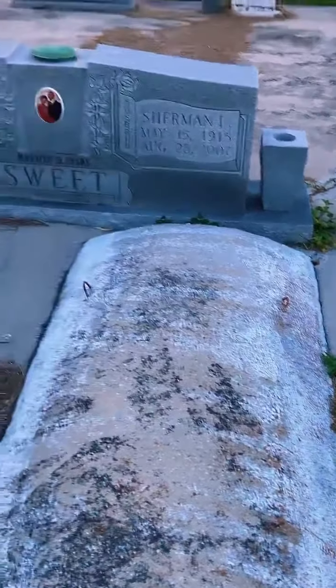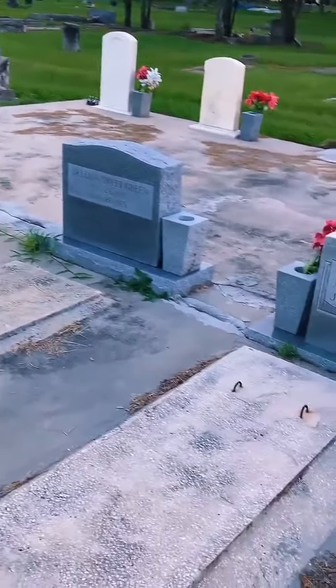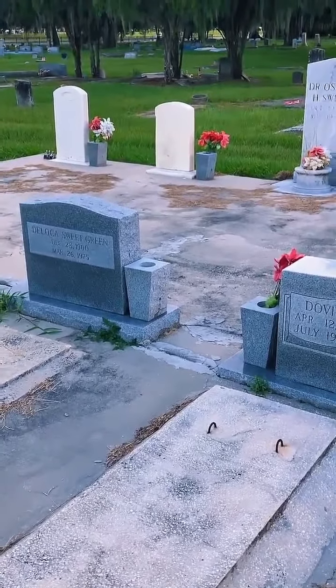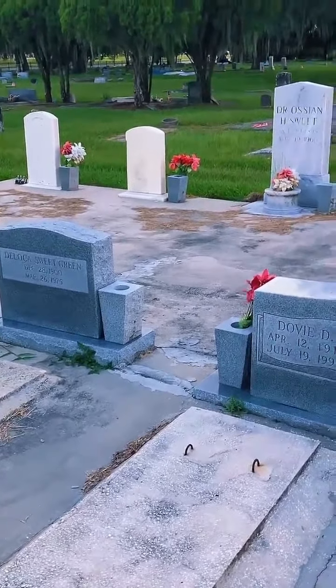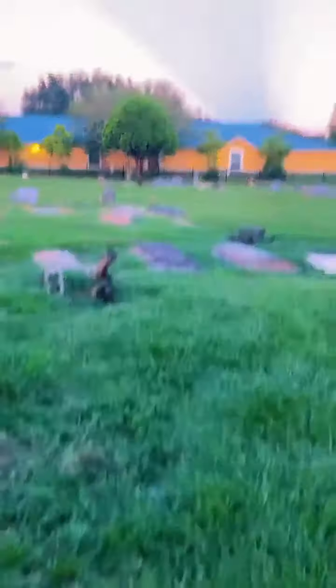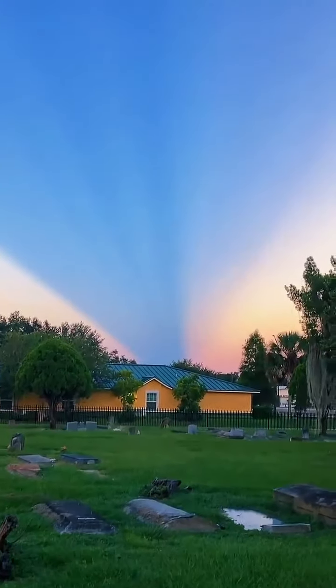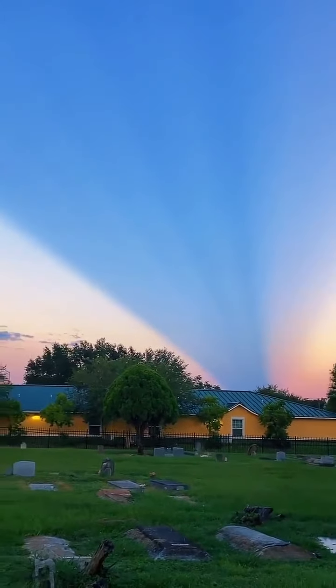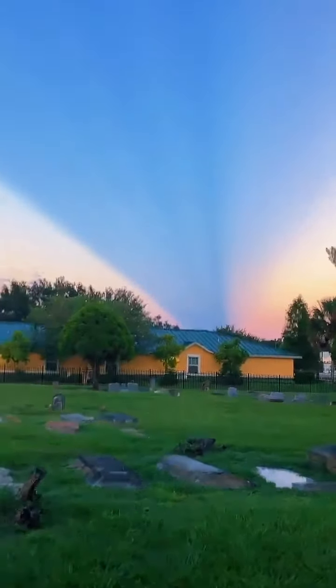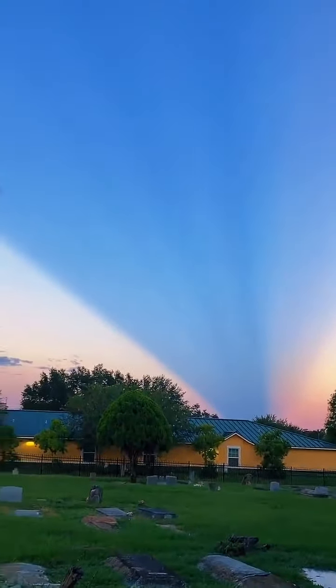Is this in Tampa? We're in Bartow, just south of Lakeland — east of Tampa off Highway 60. Are you from Tampa, Francesco? Are you familiar with this area? Wow, look at that sky — is that not beautiful? It looks like a beam of light coming through.